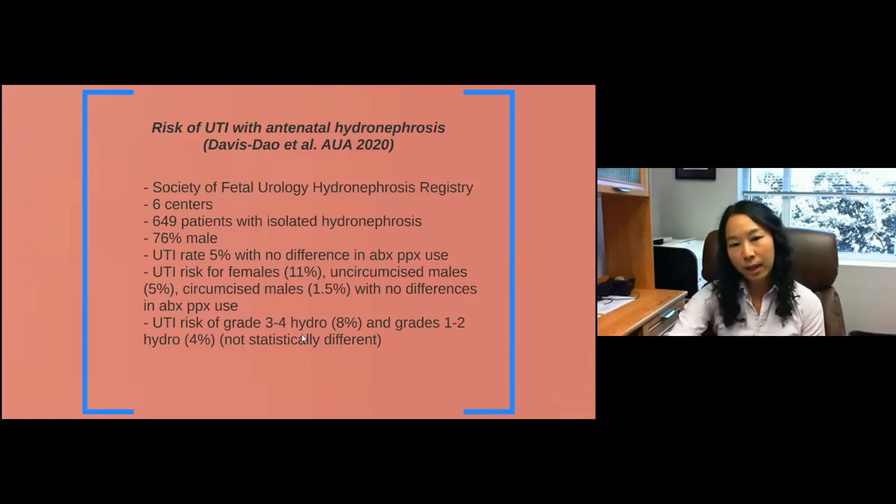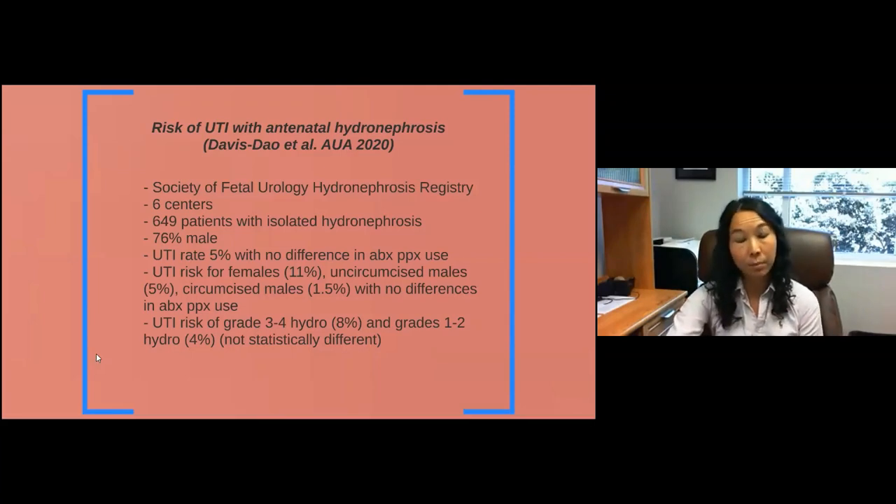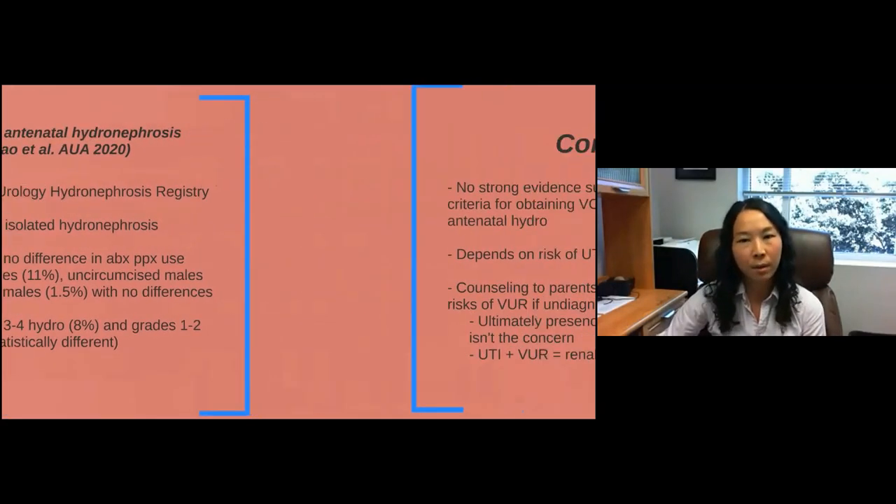We also found that the risk of having a UTI was slightly higher for higher grades of hydronephrosis compared to lower grades, but it did not meet statistical significance. Potentially grade of hydronephrosis may not be a factor that increases UTI risk. In a subsequent unpublished study, we found that having a megaureter — a dilated ureter greater than seven millimeters — also increases UTI risk. Maybe these are the people we should consider getting a VCUG in, given their risk is a bit higher.